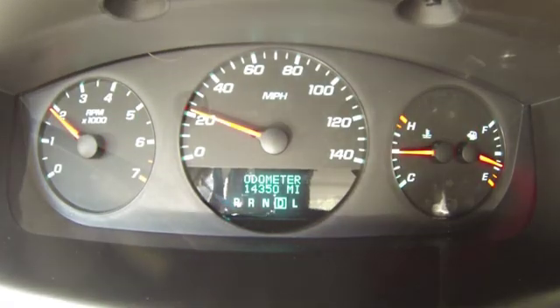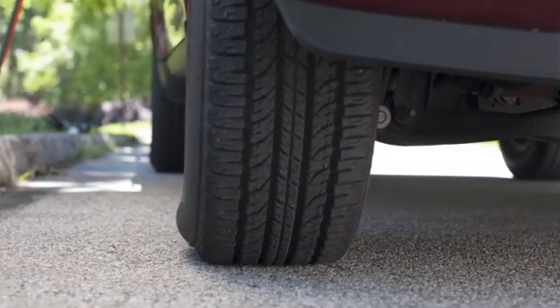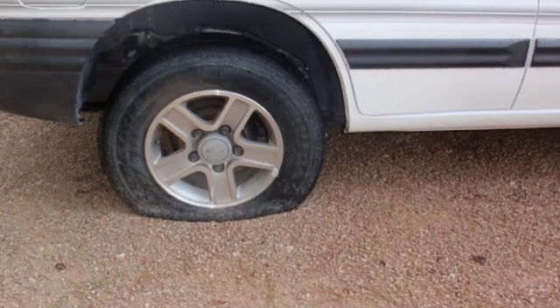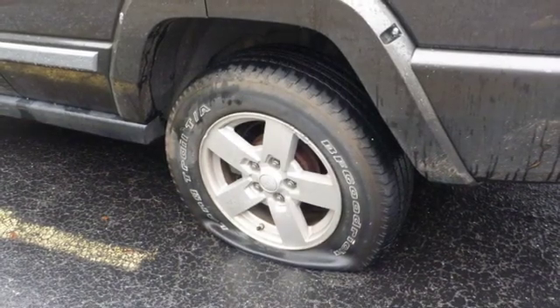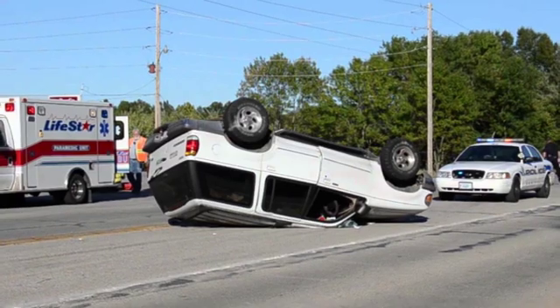That's why you should never ignore the TPMS warning light. On one hand, it might be that one or more of your tires are a little low on air pressure. On the other, it could be a leak that will eventually result in a flat tire that may need to be replaced or, in the worst case scenario, dangerous if it happens while you're driving.